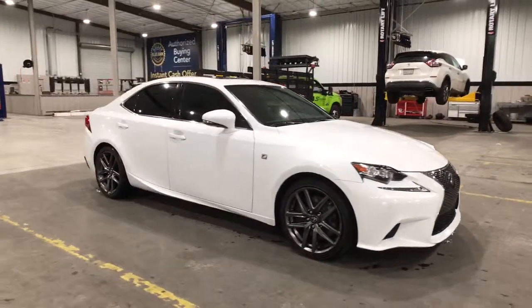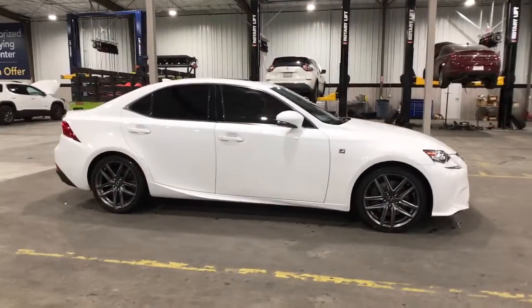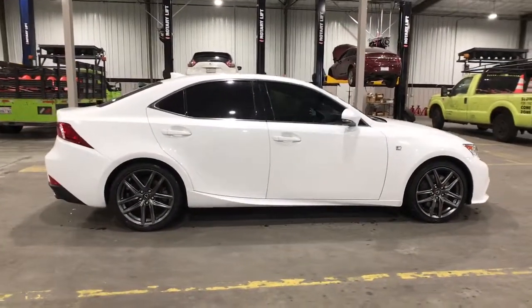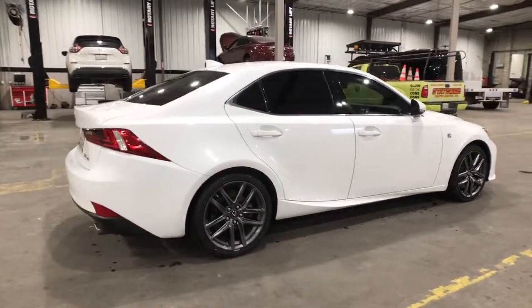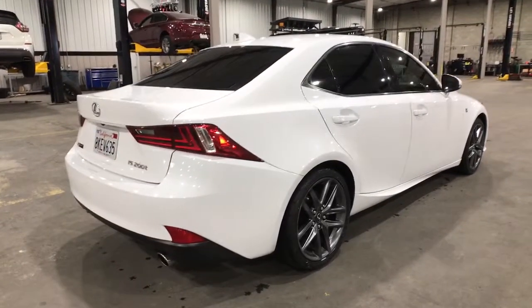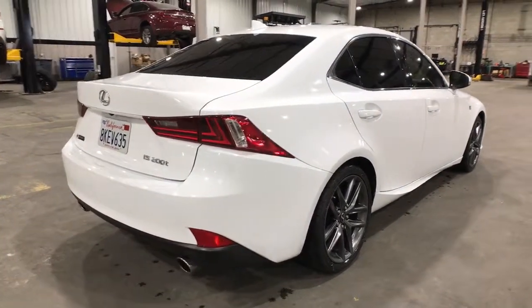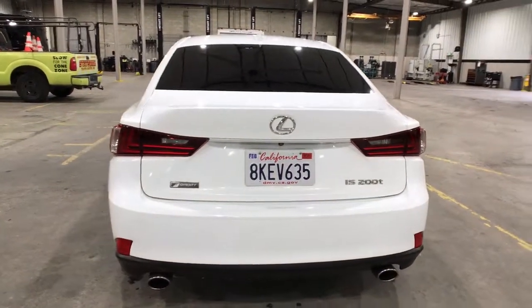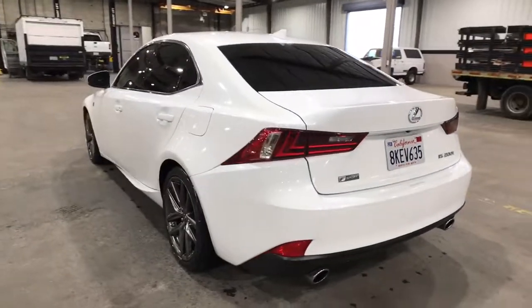Here is a wonderful 2016 Lexus IS. This vehicle still has fewer than 90,000 miles on the clock, so it won't last long. This impressive IS delivers premium style with a sporty soul. From its refined interior to its sleek looks and desirable features, this compact luxury sedan elevates your driving experience.